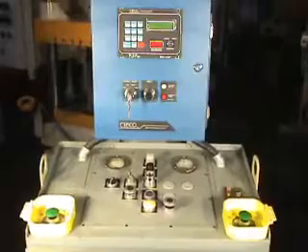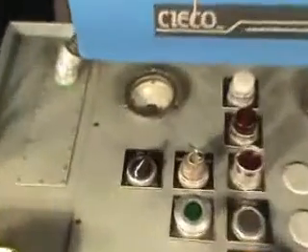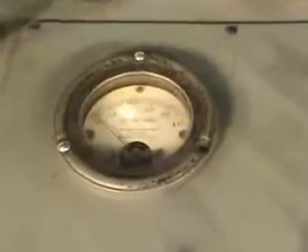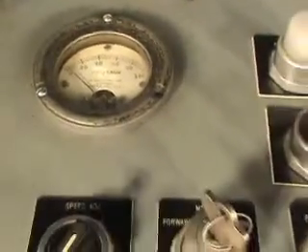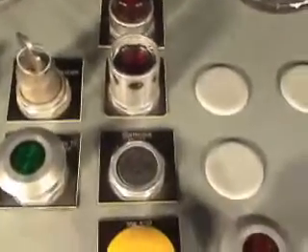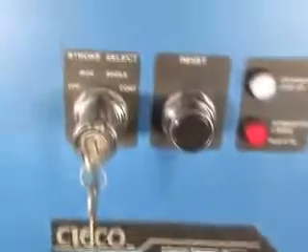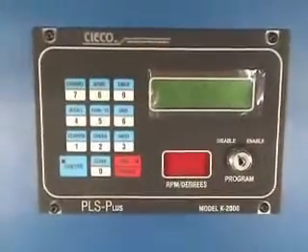These are the controls: speed gauge, speed adjustment, forward reverse, select stroke, and clutch controls.